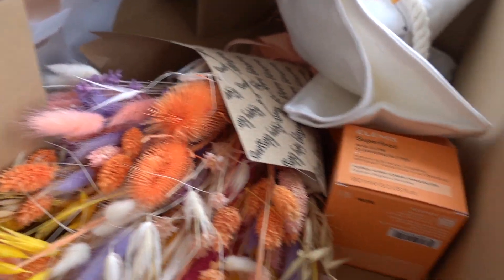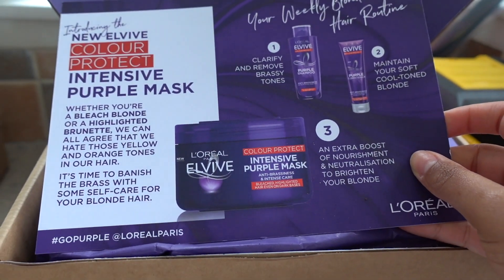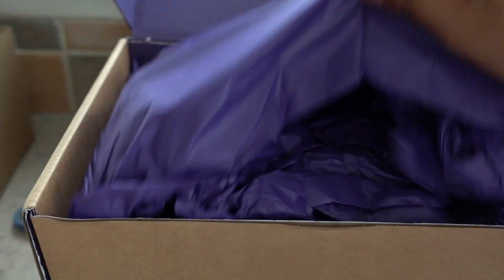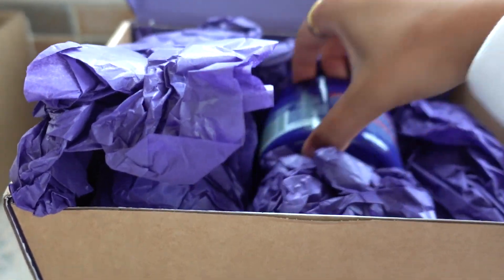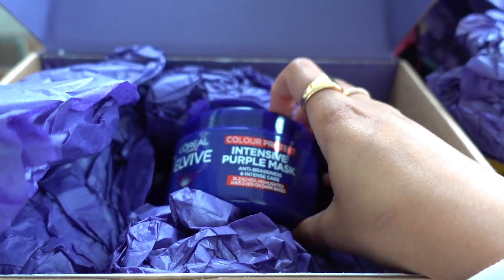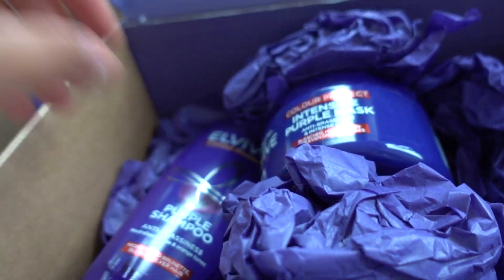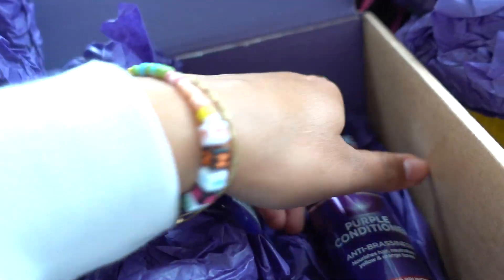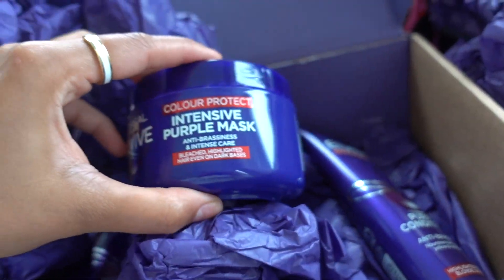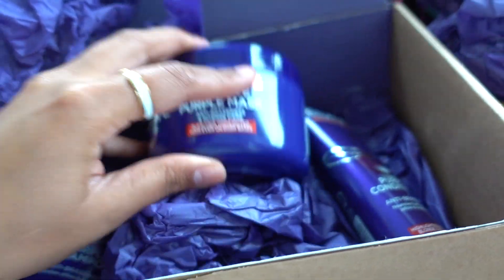I've got another package to show you guys. Oh, a purple mask — I've been wanting a hair mask for a while because of my hair. L'Oreal sent this over. I literally asked on my stories what I should use for my hair. They sent over a shampoo, a conditioner, and the mask. I can't wait to get rid of my brassiness with this — hopefully it works. I'll keep you guys updated.